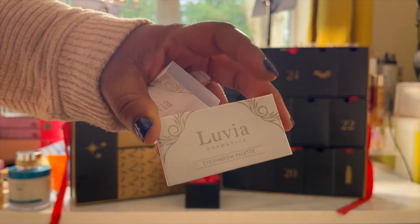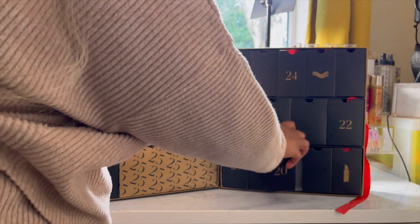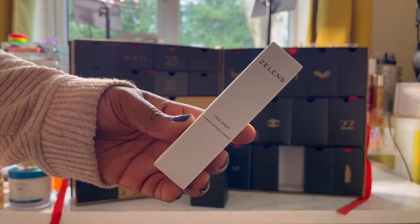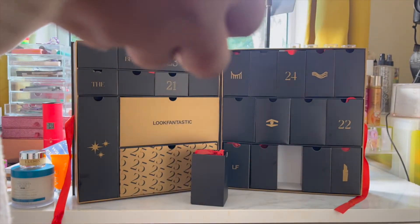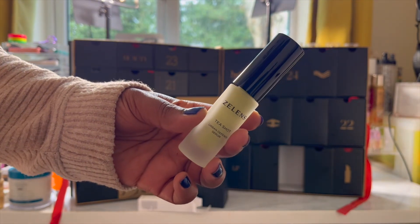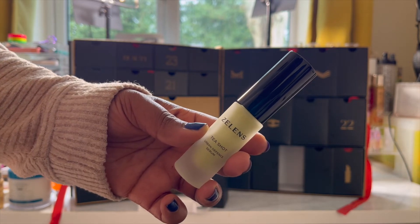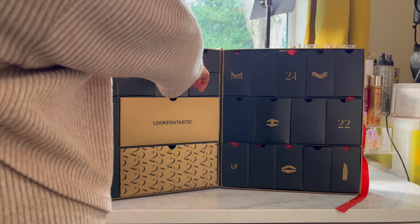Day twenty is the Zelens T-Shot Urban Defense Serum, worth £41. It defends the skin from the effects of urban aggressors and comes in a super premium glass bottle, which feels nice and luxurious. It's a rich, highly concentrated serum in antioxidants, formulated to provide the skin with protection from daily stressors and pollution. The formula is infused with a blend of five types of tea including green tea, matcha, white tea, black tea, kombucha and fermented tea. It's an age-defying product — watch this space.